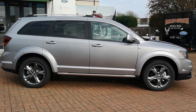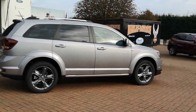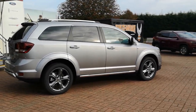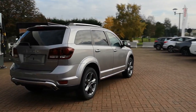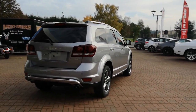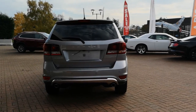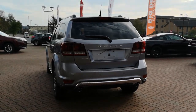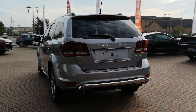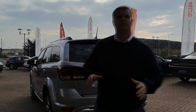This is the 3.6 V6, which is the nicer of the options available. It's got the automatic transmission, the backup camera, the reverse sensing system, and the big Uconnect radio inside. You've got power windows, power door locks, power driver's seat, power passenger seat, rear air conditioning, the anti-theft system, remote keyless entry, push button start, and dual exhaust. There are really loads of great features on this Journey.